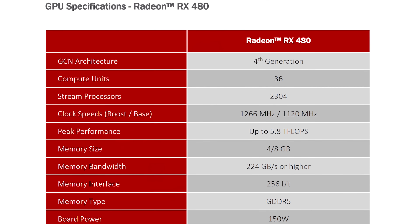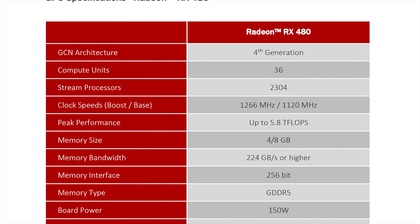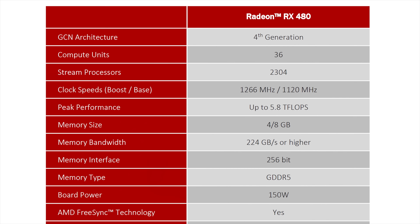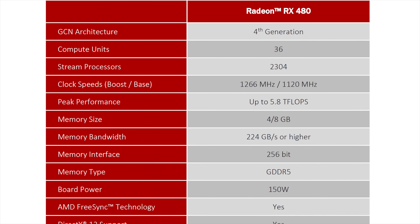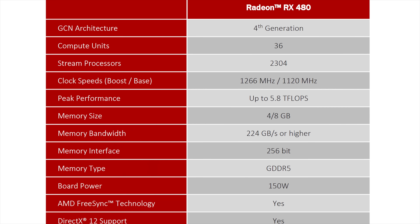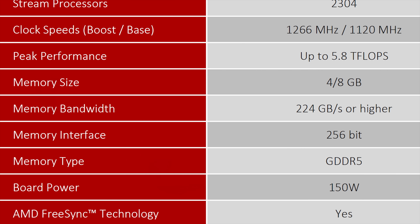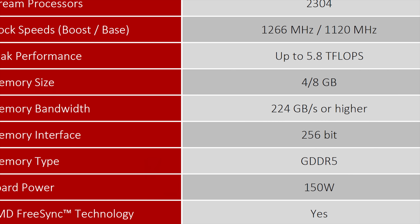The fourth generation GCN architecture in the RX 480 features 2,304 stream processors running at a boost clock of 1,266 MHz, for a peak performance of up to 5.8 teraflops. The default memory configurations will be 4GB of GDDR5 running at 7Gbps on the reference config, and up to 8GB of GDDR5 running at 8Gbps on other possible variations. AMD has also stated that aftermarket configs may vary, but will always feature memory clocks of 7Gbps at least. All that memory will be running on a 256-bit memory interface with a bandwidth of 224 Gbps.